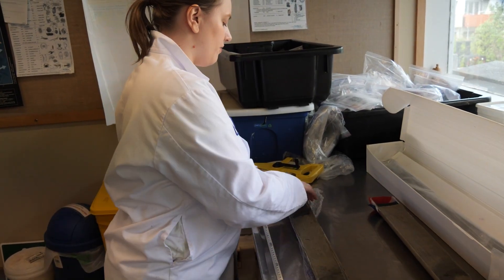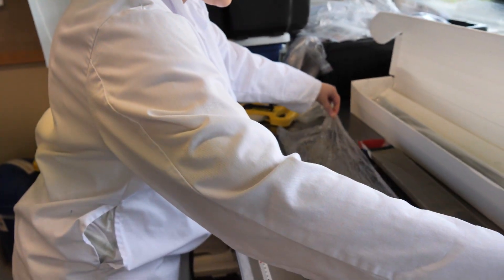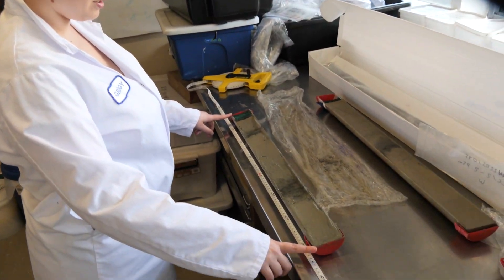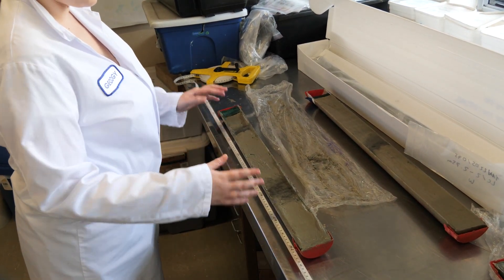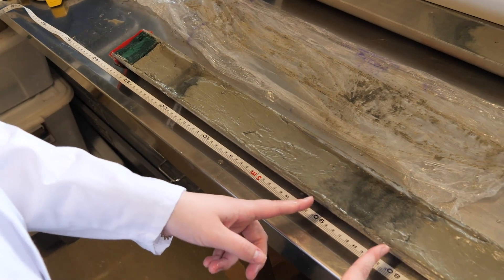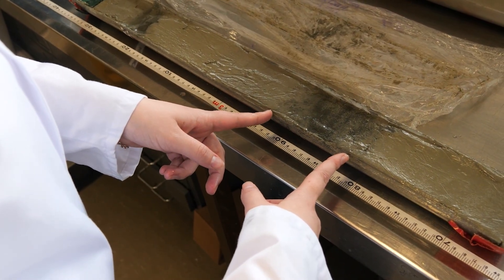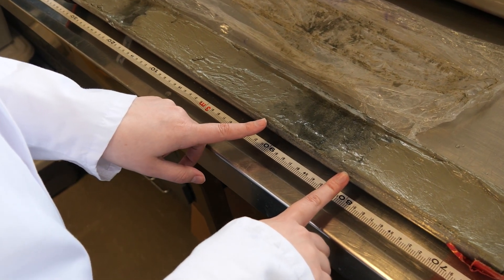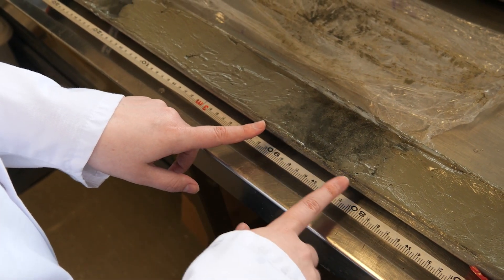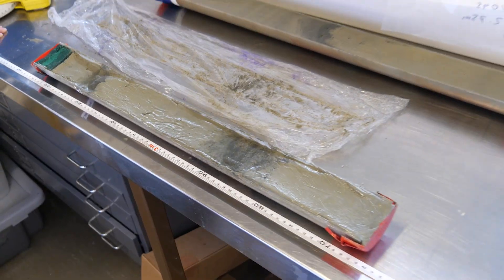This is another core from the Hikarangi channel, a bit further along and further down the system. The top and bottom look quite different from the previous core. Up here is the 2016 Kaikōura earthquake event bed, but further down we can see another very similar-looking event bed that isn't from 2016. We're trying to figure out which earthquake caused it — it could be from the 1855 Wairarapa earthquake or the 1848 Marlborough earthquake. If we were to drill much deeper, we'd find many more past earthquakes and other turbidites.